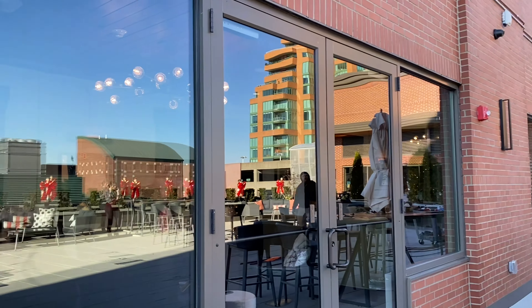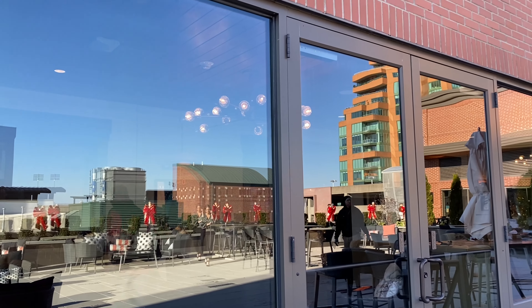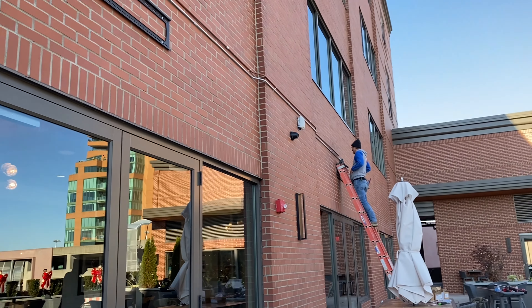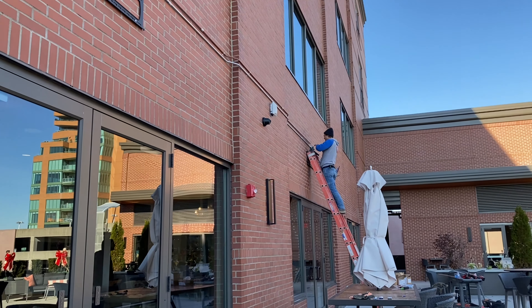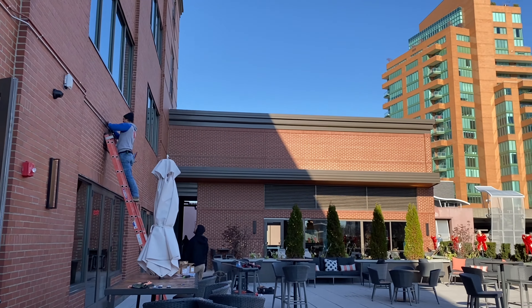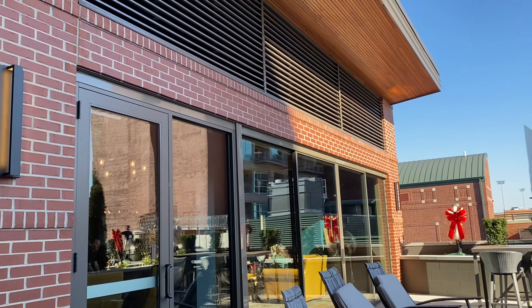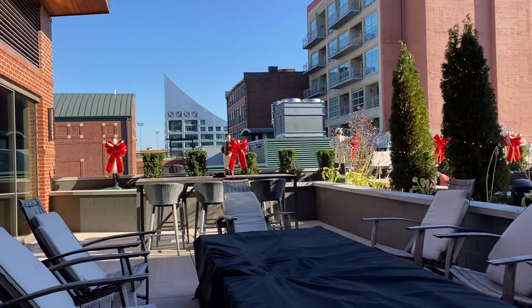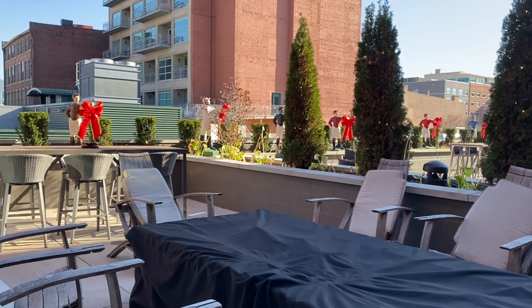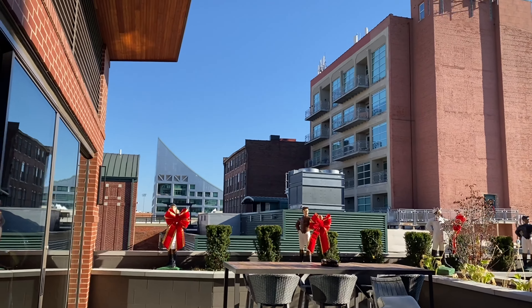We're getting ready to put two large TVs out here. They're putting the conduit that will connect to our AV room, so people will be able to sit out here and watch as well. It's our fire pit — we've got that covered up right now, but it'll be uncovered. It's on a timer and it's a fire pit that people can enjoy out here.